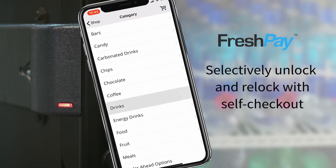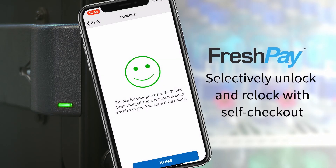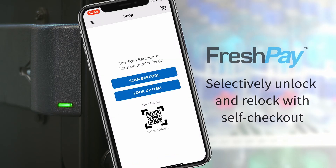Integrate the FreshIQ lock with self-checkout smartphone apps using FreshPay. FreshPay allows the unit to be unlocked upon payment.